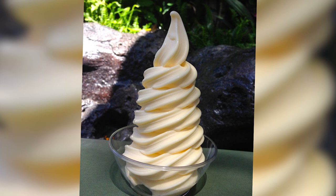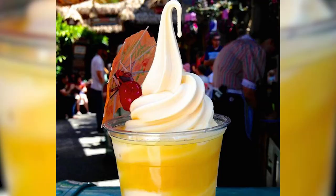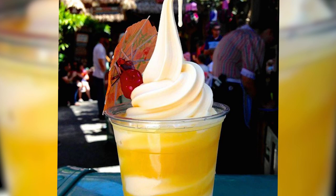Then, in 1986, a new product was introduced to the parks: the Dole Whip. It's been over 30 years since then, and Dole Whips are still satisfying guests in both Disneyland and Walt Disney World today.